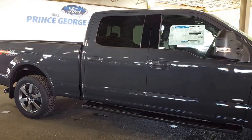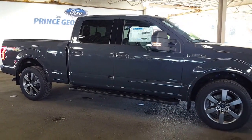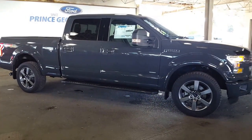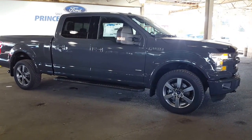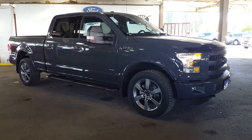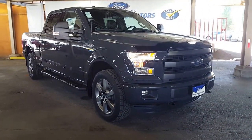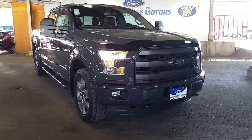Come on down and see us. If this isn't the color for you but you do want a SuperCrew Lariat F-150, your salesperson will definitely help you get into the one that suits your budget, your taste, and your lifestyle. We look forward to meeting you down here at Ford Prince George Motors, and we want to wish you an absolutely fantastic day.